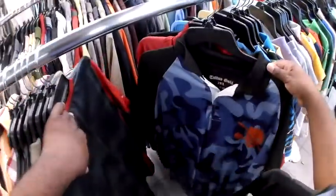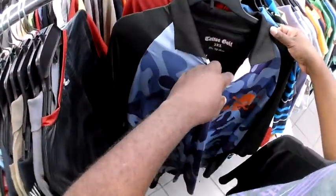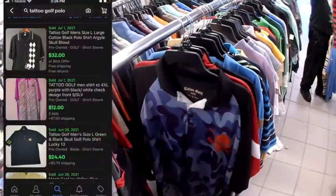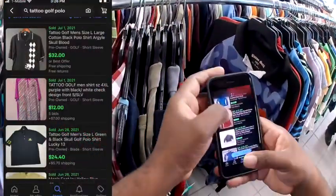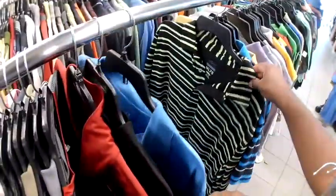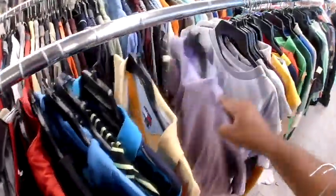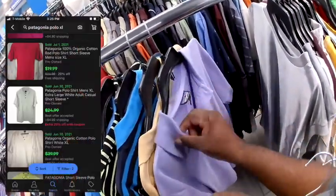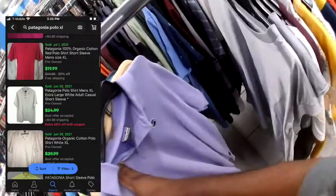Here's a new brand for me — Tattoo Golf. Never heard of them, but I decided to look it up and was surprised that some of these polos were going for $20 to $30. And here we have a basic Patagonia polo. It's a good size — an extra large — so I picked it up. I'll probably get $20 to $25 out of it.